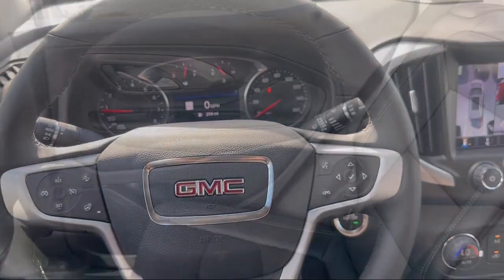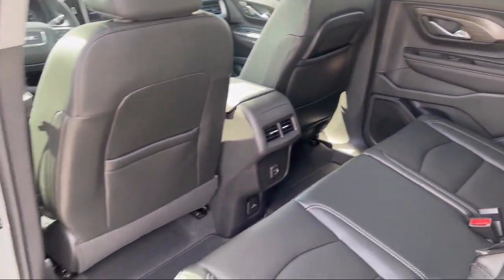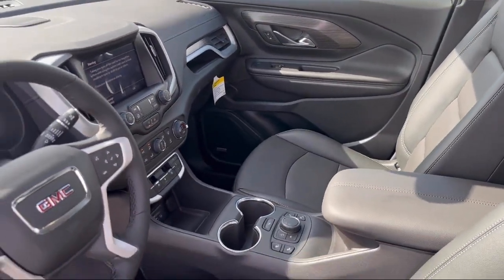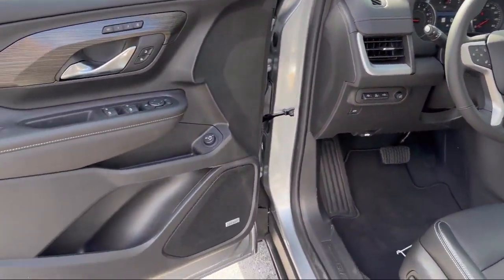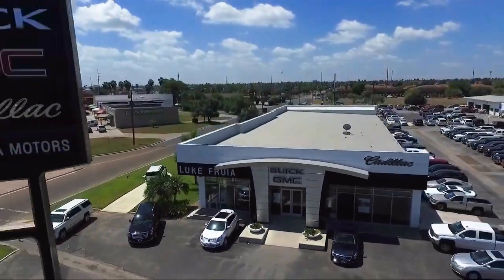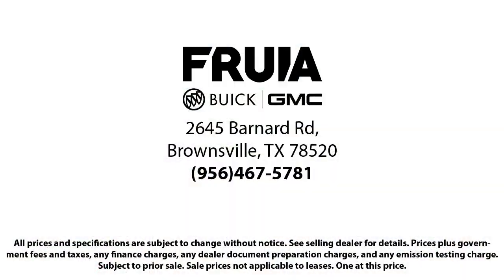Since 1987, family-owned Luke Fruglia Motors has been proudly serving our friends and neighbors here in Brownsville. We are the people in your neighborhood, and service is our reputation. We have a friendly and knowledgeable staff whose goal it is to serve our guests beyond their expectations. We empower our people to always do their best, fix any problems or issues that may arise, and provide a world-class customer experience.